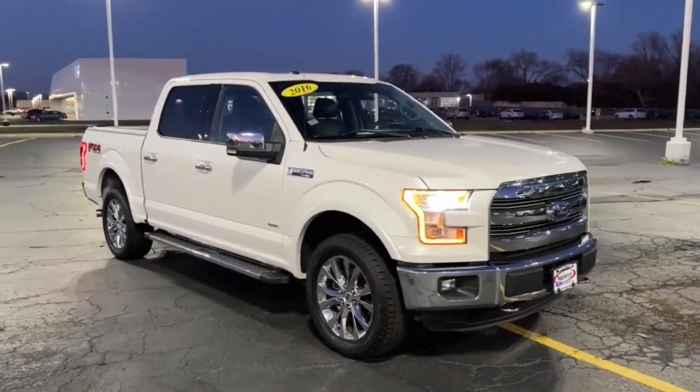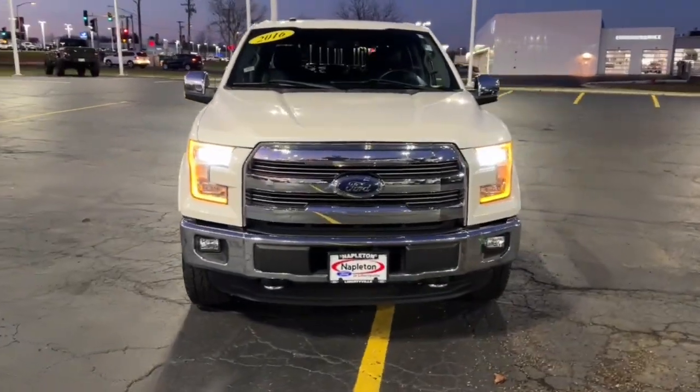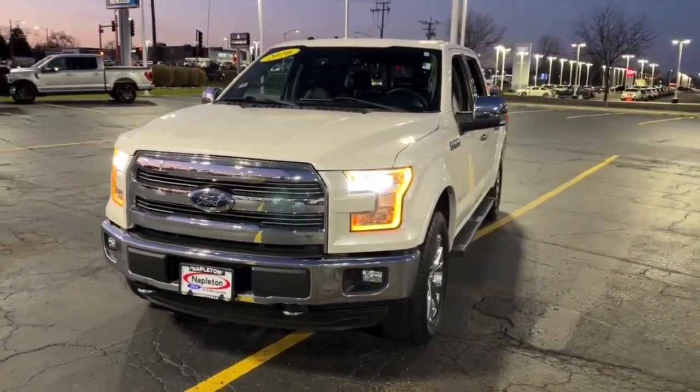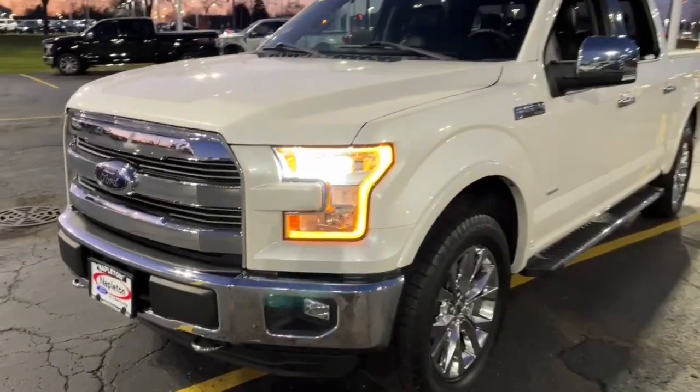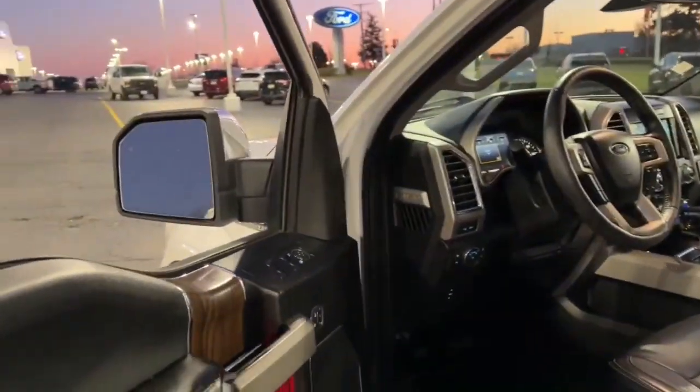Introducing the 2016 Ford F-150. This vehicle is an outstanding buy, with fewer than 110,000 miles on the odometer. This rugged F-150 is ready for work, off-roading, or a little R&R.